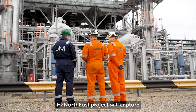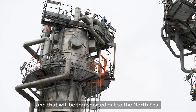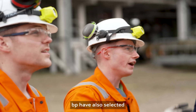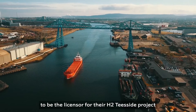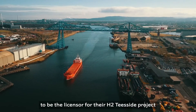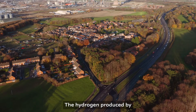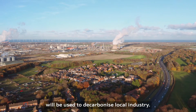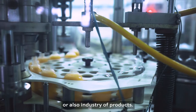The H2 Northeast project will capture over 97% of the CO2 that comes in from the natural gas, and that will be transported out to the North Sea. BP have also selected Johnson Matthey's LCH technology to be the licensor for their H2 Teesside project, also here in Teesside. The hydrogen produced by projects like H2 Northeast will be used to decarbonise local industry — so that's either power generation or also industry of products.